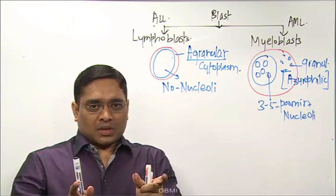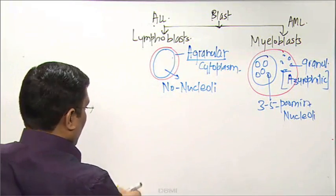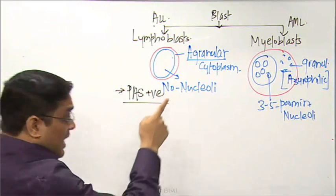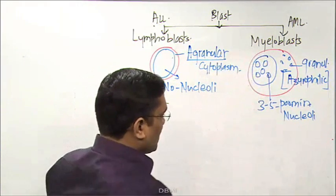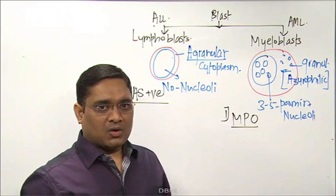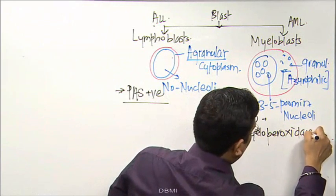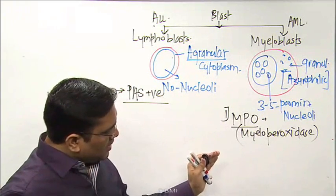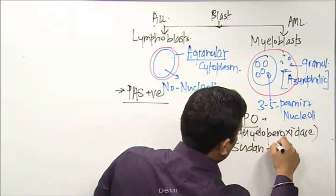Regarding special staining in exams: lymphoblasts are PAS positive. Myeloblasts are myeloperoxidase (MPO) positive — the name itself says myeloperoxidase. MPO positive indicates myeloblastic cells.